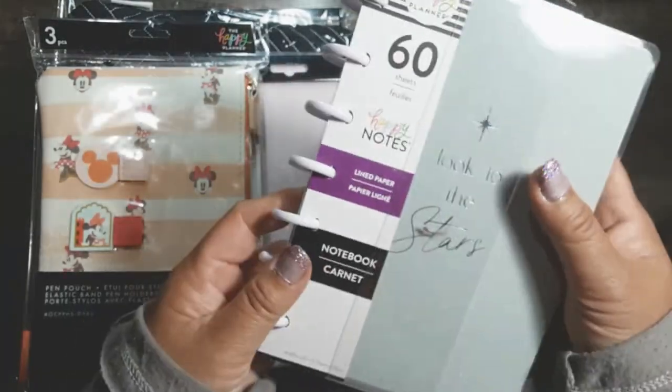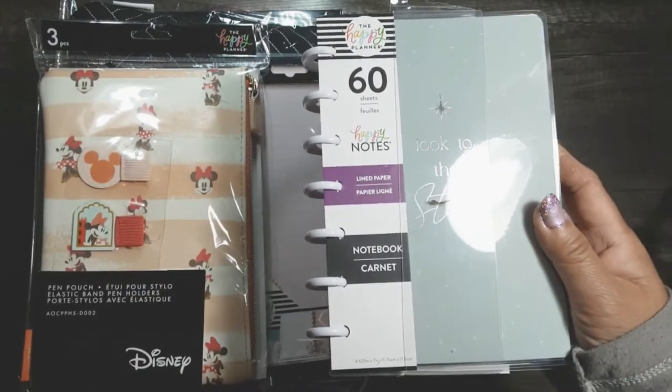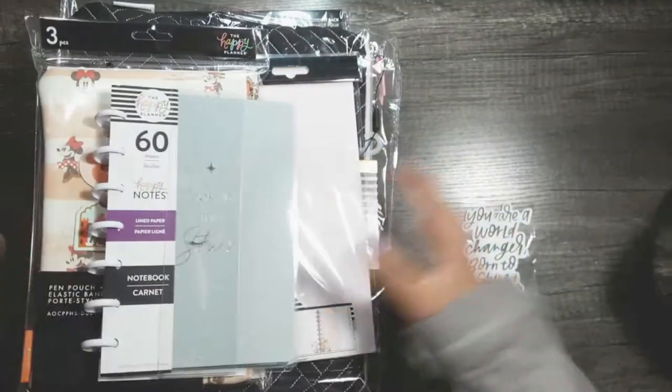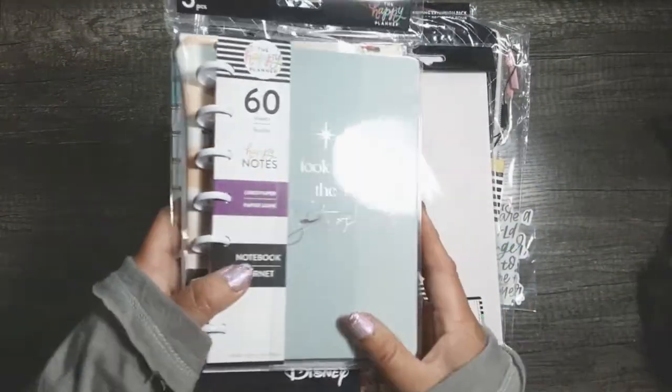Last but not least, I got an extra lined notebook — a Happy Mini — mostly for the paper, because it's just plain lined paper, straight up. And I think it had a magical kind of situation on the binding part. So those were all the items in my recent Happy Planner haul — I'm going to call this the memory keeping sale because it was basically all the memory keepers.